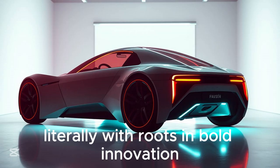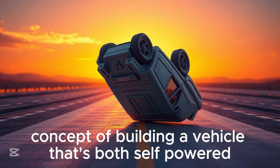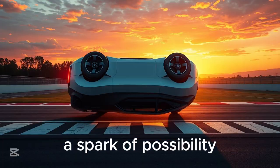With roots in bold innovation and a nod to one of the most intriguing inventors of our time, this DIY guide takes you through the eccentric yet revolutionary concept of building a vehicle that's both self-powered and aerodynamically inverted. Maxwell Chikambutso's Self-Powered Car: A Spark of Possibility.